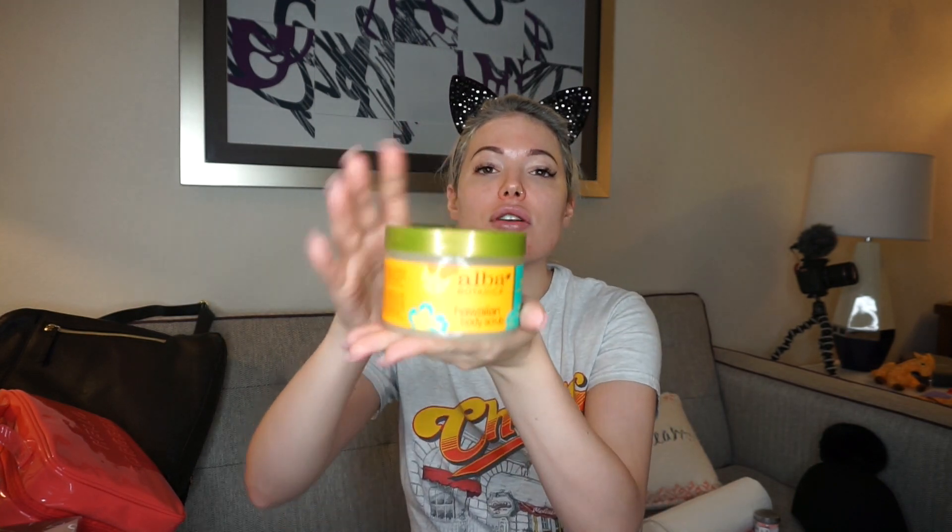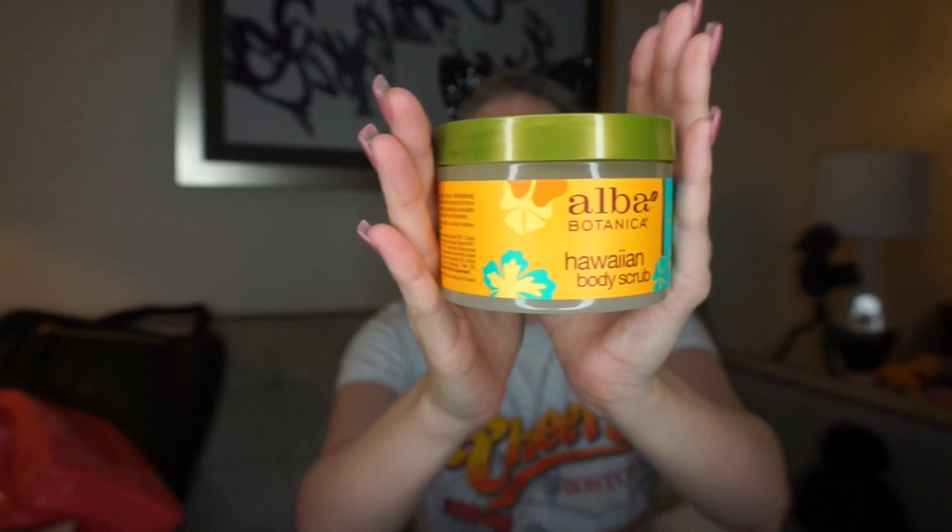Okay, so this is Elba Botanical Hawaiian Body Scrub. I've never used this particular item, but the papaya face mask from them is one of my favorites — and I actually just bought that at TJ Maxx a week ago. So you can find their stuff there. It's unopened, which is really good. If you do get stuff at TJ Maxx or Marshalls, unopened is always great. This was $2.99 compared to $12. It's a body scrub — it's very important to scrub your body, always make sure you get off the dead skin to show off that new beautiful baby skin underneath.